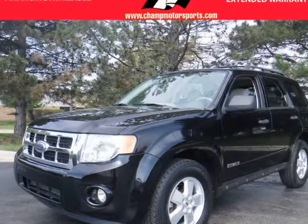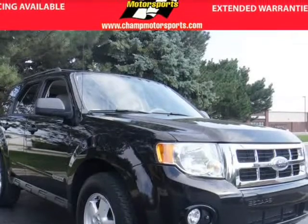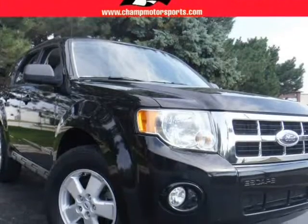This 2008 Ford Escape is brought to you by Champion Motorsports, Inc. Champion Motorsports is proud to present this no-accident Carfax-certified 2008 Ford Escape XLT.